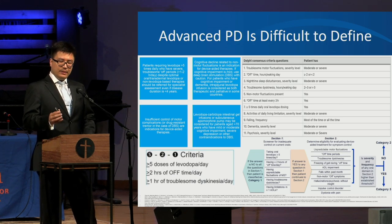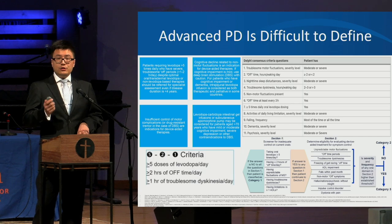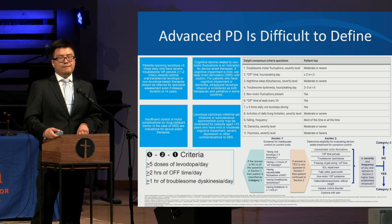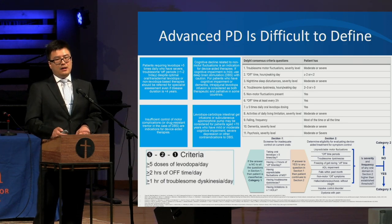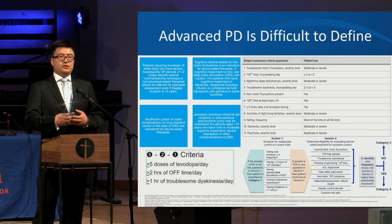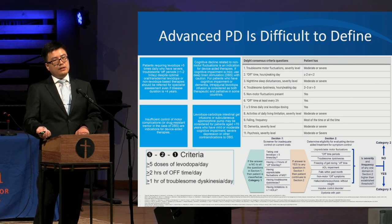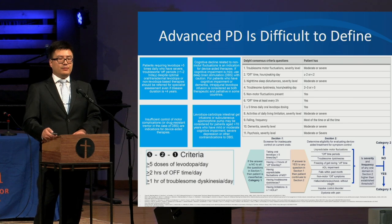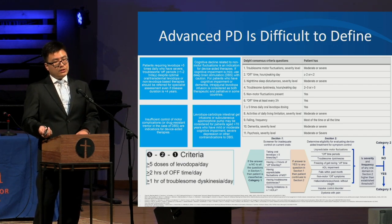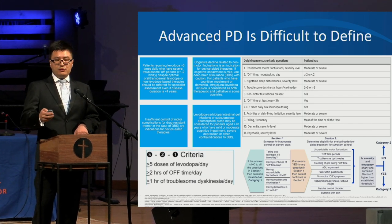Advanced therapies — when to consider them? Advanced Parkinson's is actually very hard to define. The consensus is that it's best defined based on symptoms and functionality rather than disease duration or treatment response. One example is the 5-2-1 criteria: five or more doses of levodopa per day, two or more hours of off time, and one or more hour of troublesome dyskinesia.